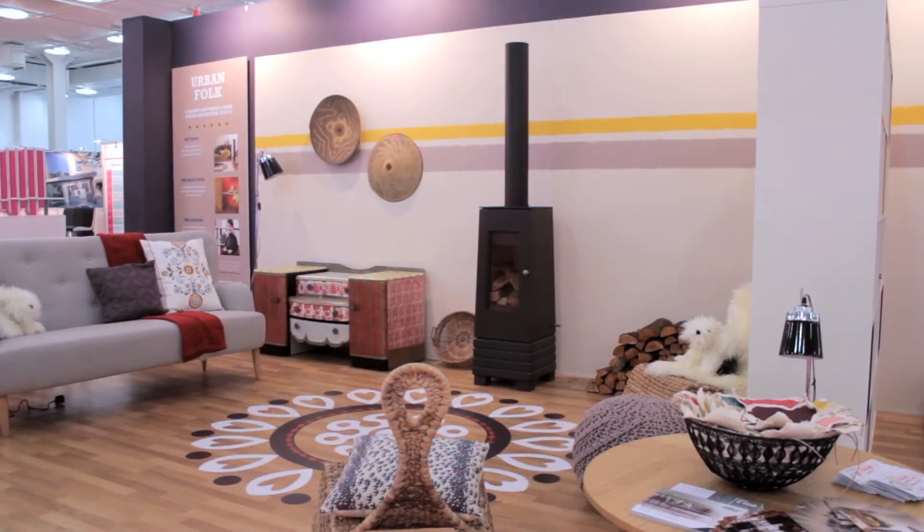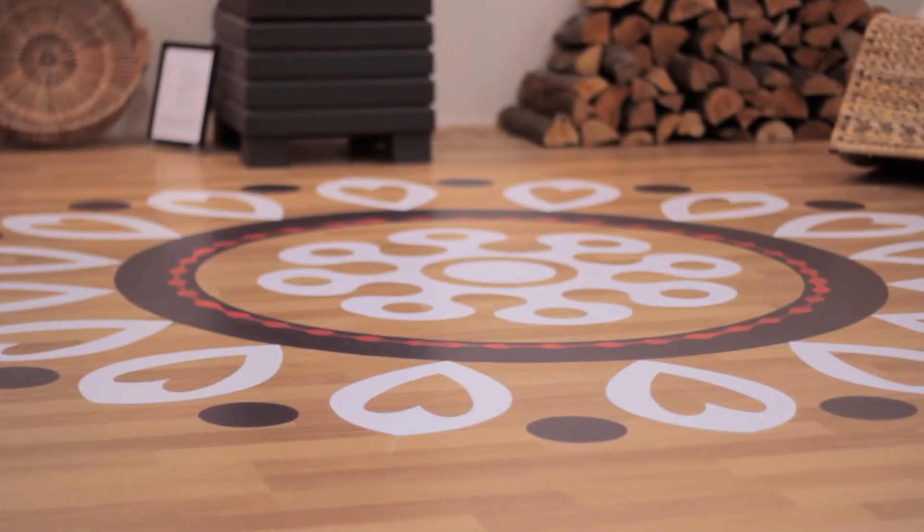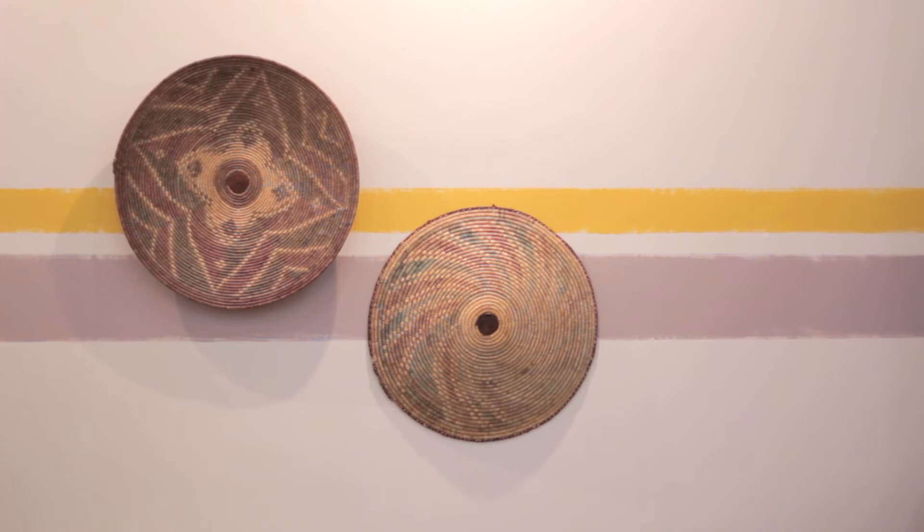When I got the brief to do the Urban Folk room set at the National Home Improvement Show I was really pleased, because I absolutely loved the range of colours that Dulux had set out for this trend. So I was immediately inspired to create something quite eclectic and quite fun — just something really eye-catching for the people passing through at the show.